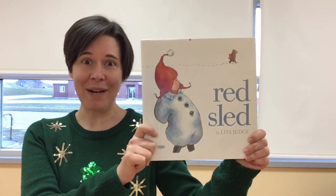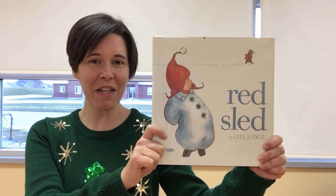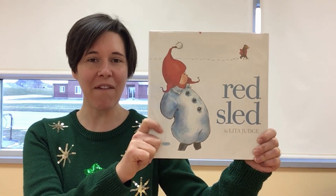Red Sled is about a red sled that's been left outside of a cabin and an unlikely crew of creatures decides to take it for a ride.